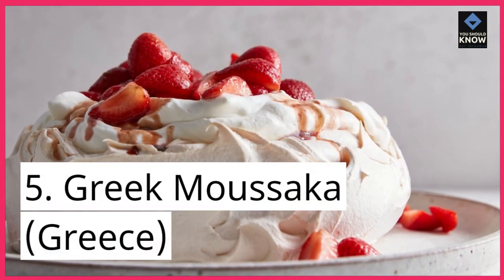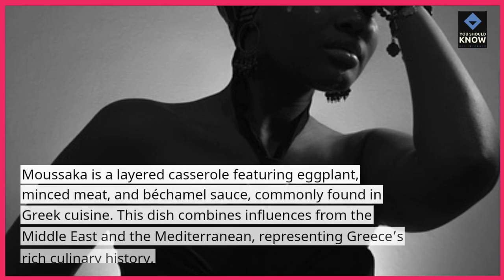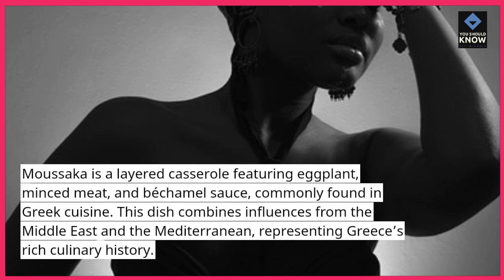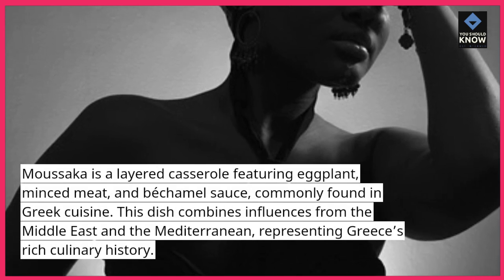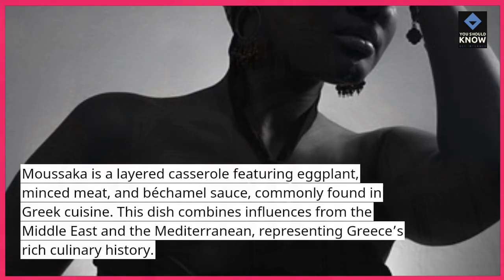5. Greek Moussaka, Greece. Moussaka is a layered casserole featuring eggplant, minced meat, and bechamel sauce, commonly found in Greek cuisine. This dish combines influences from the Middle East and the Mediterranean, representing Greece's rich culinary history.